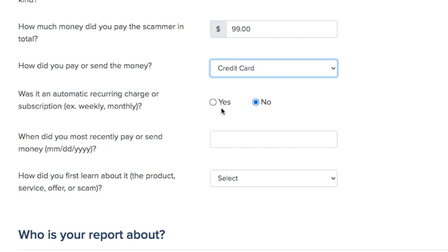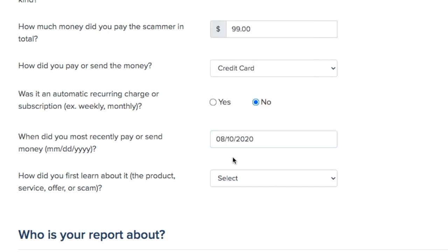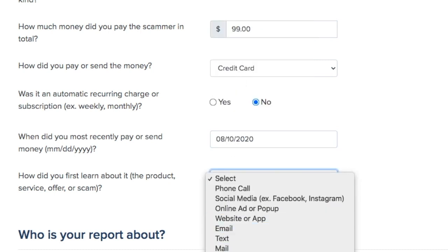Was it an automatic recurring charge or subscription? No. When did you most recently pay or send money? I'm going to say August 10. How did you first hear about it? I'm going to say website.